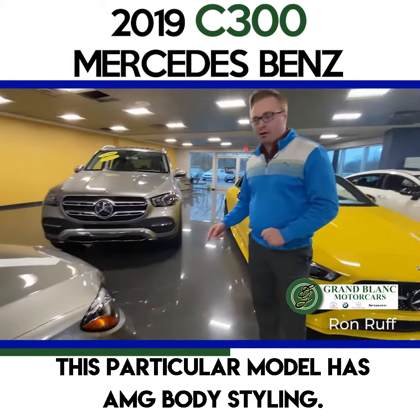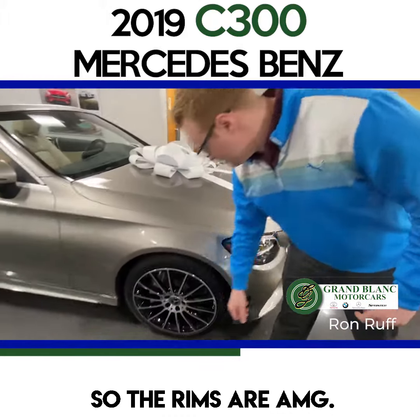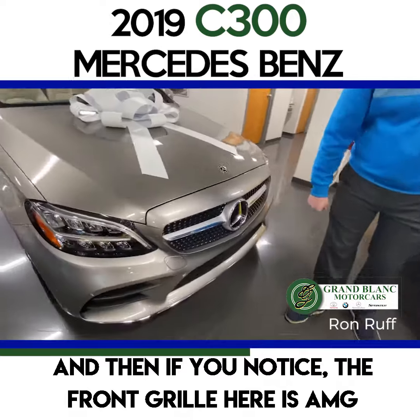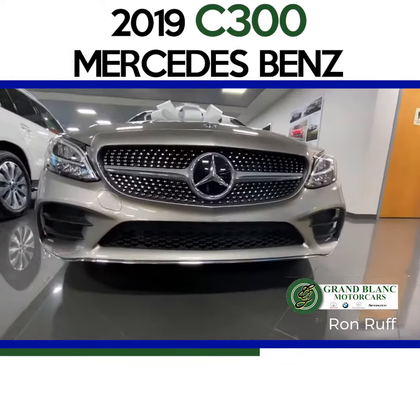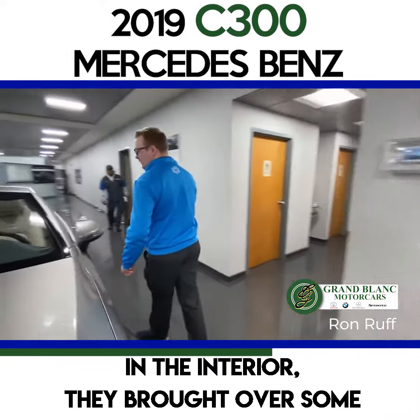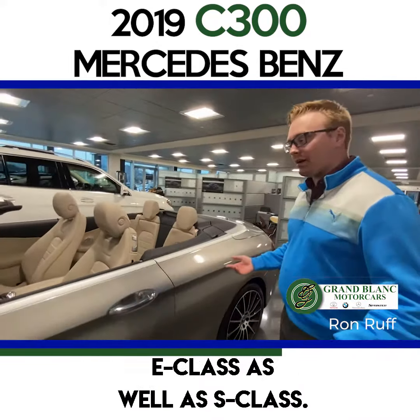It now comes standard with LED headlamps and tail lamps, and they sit on 18-inch wheels. This particular model has AMG body styling, so the rims are AMG, and if you notice the front grille here is AMG as well.